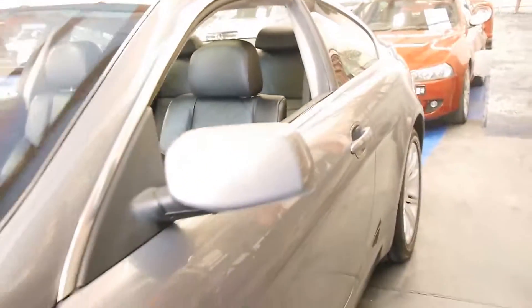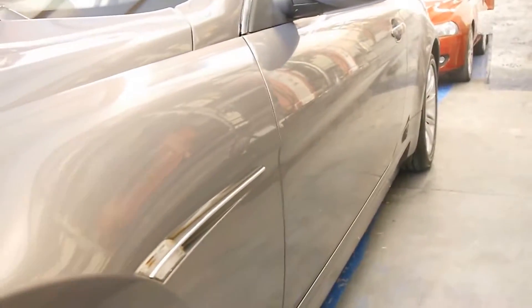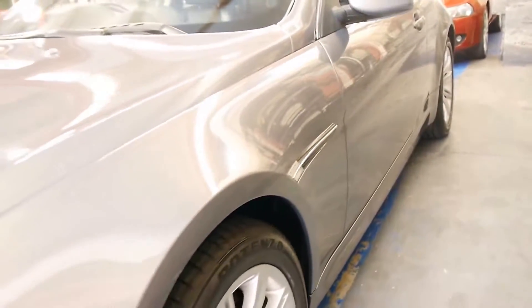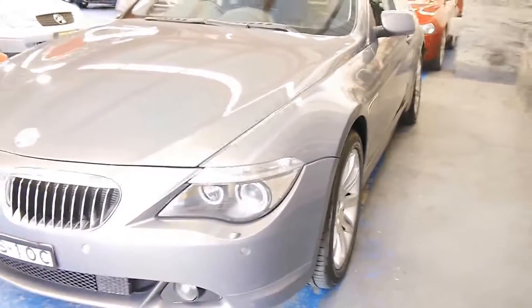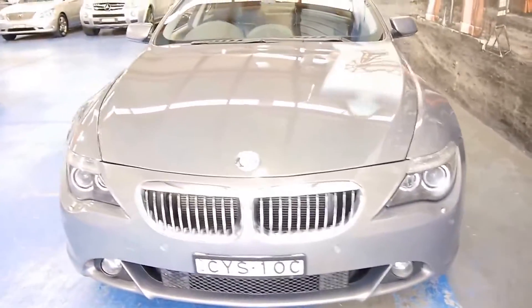Looking down the sides, you can see it really is gun barrel straight. All the wheels are good — they don't seem to be gutter-rashed or anything like that. The headlights are in good condition. It's a car which, to me, looks like it has been garaged.